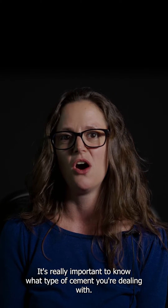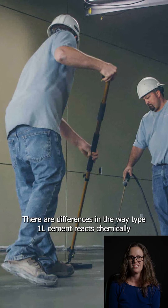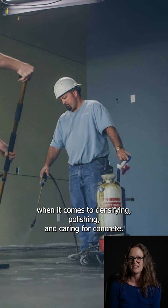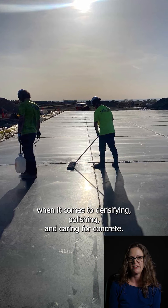It's really important to know what type of cement you're dealing with. Here's why: there are differences in the way Type 1L cement reacts chemically when it comes to densifying, polishing, and caring for concrete.